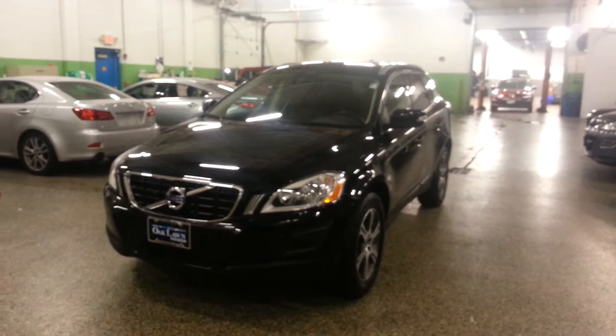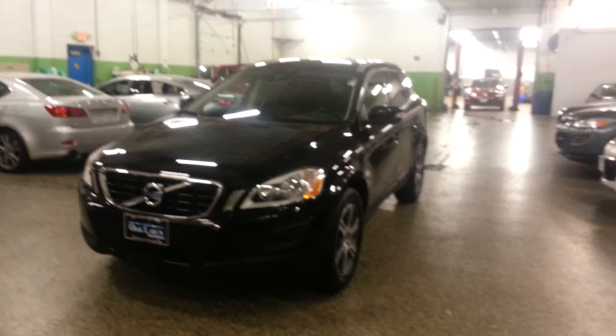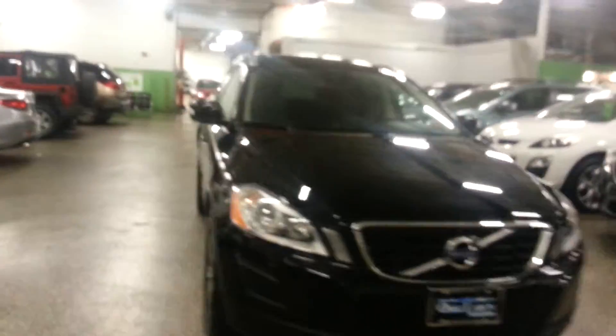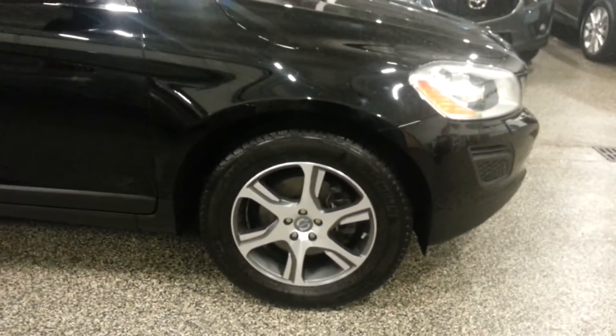This is Brian with Oaklawn Mazda. I'm going to do a quick walk around of the 2013 Volvo XC60. Black exterior with a black leather interior. Nice wheels. This car is really clean. T6 all wheel drive.